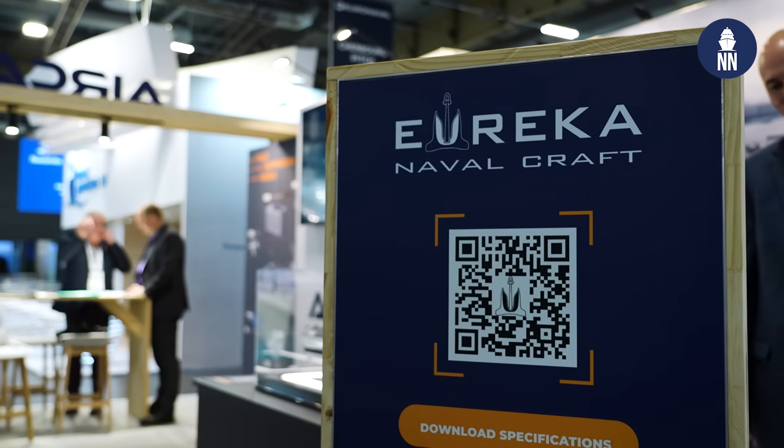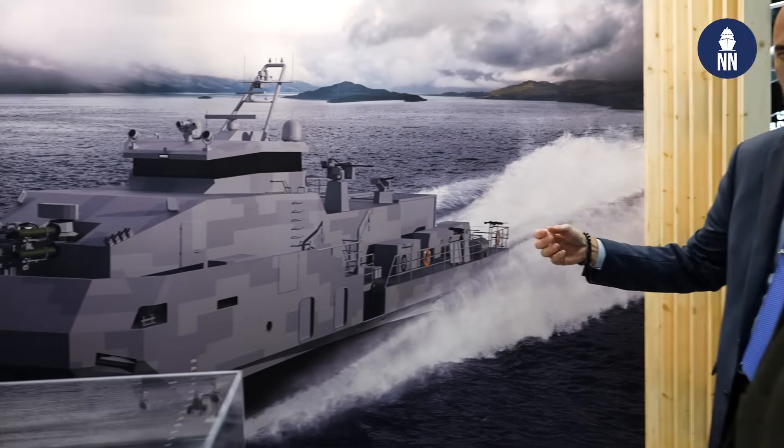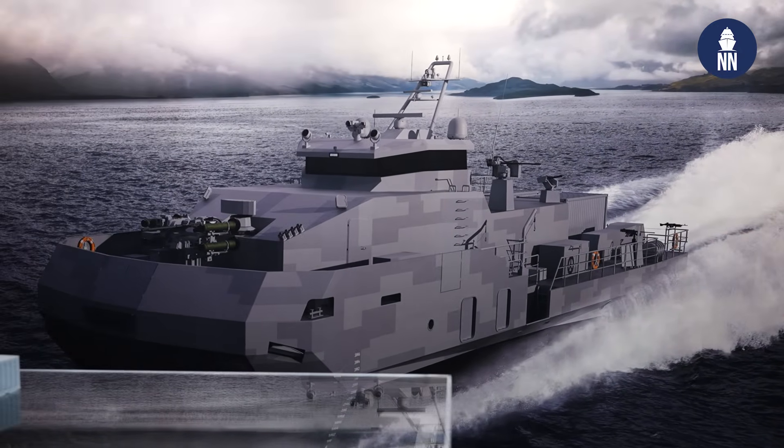We're with a brand new company, only formed in September 2024 — Eureka Navalcraft. We're speaking with Bo Jardine, the CEO of the new company. Bo, you've got a new craft here. This looks like a surface effects craft. What have you got here?